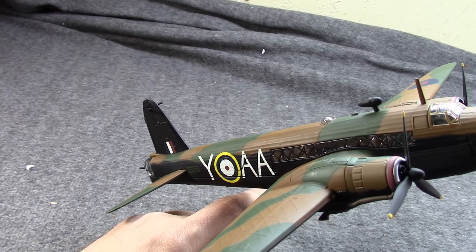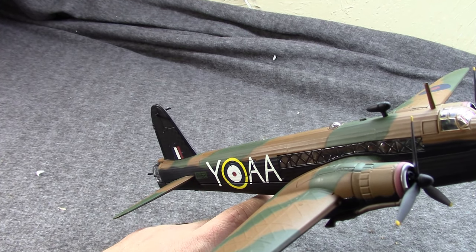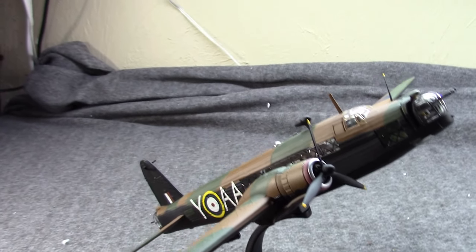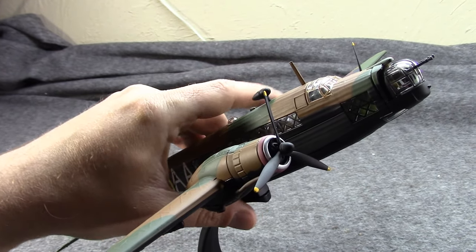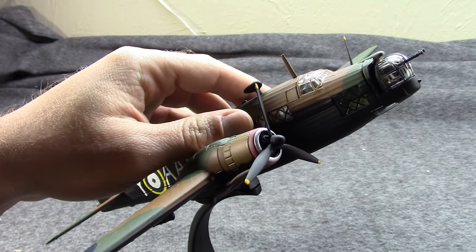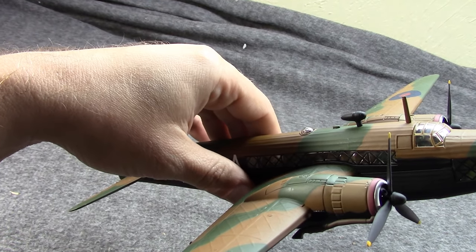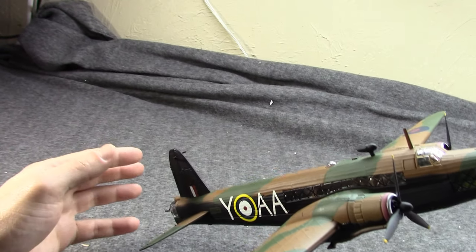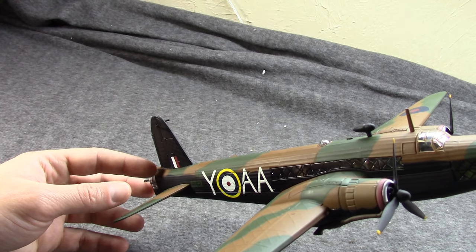It continued to see heavy use throughout 1941. By 1942, finally, the four-engine planes were starting to come online — the Stirlings, the Halifax, and even some early Lancasters. So Wellingtons started to be pulled out of front-line bombing service in 1943, and the last major bombing raid conducted with Wellingtons occurred in October of that year.